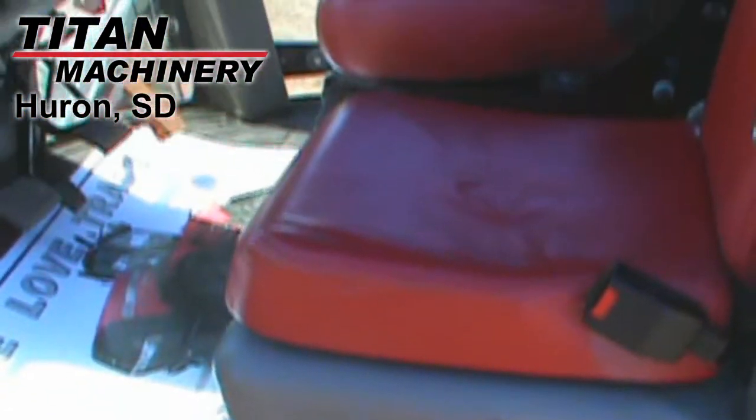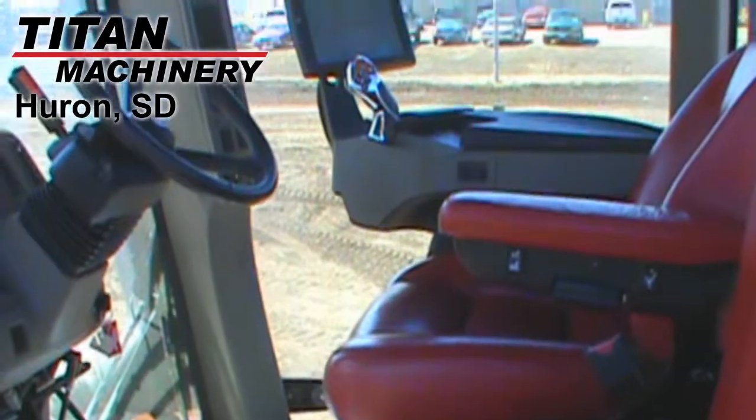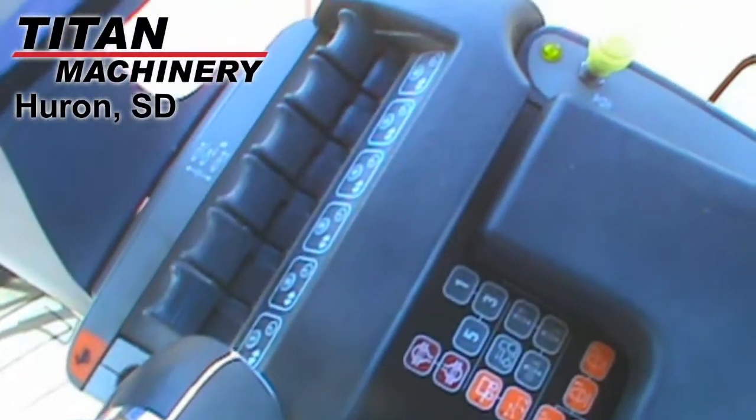This tractor also features a power shift transmission, power-up shuttle shift, 16 forward speeds, and two reverse speeds.